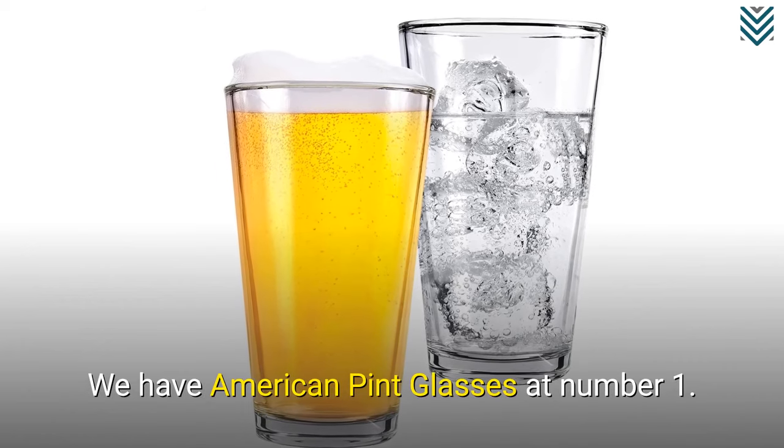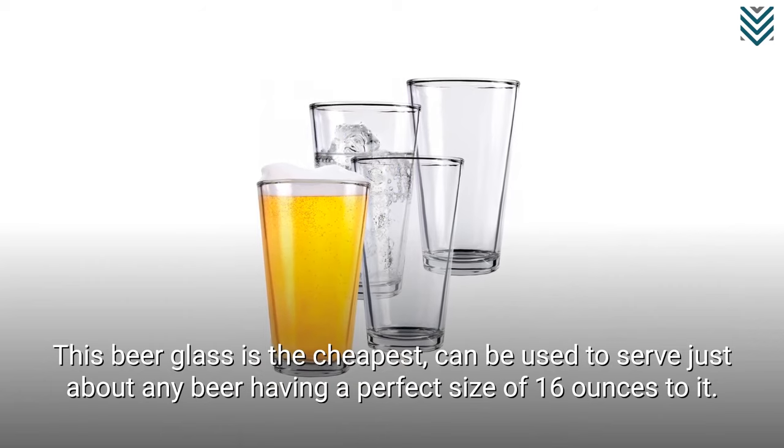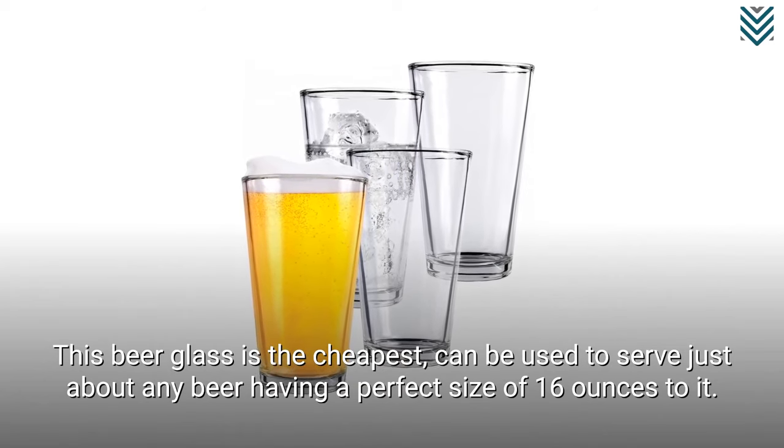We have American pint glasses at number 1. This beer glass is the cheapest and can be used to serve just about any beer, having a perfect size of 16 ounces.